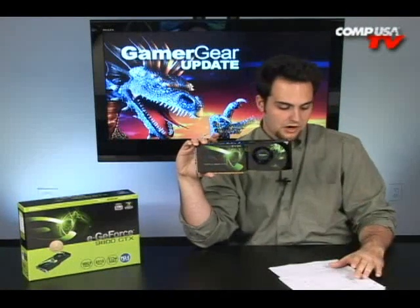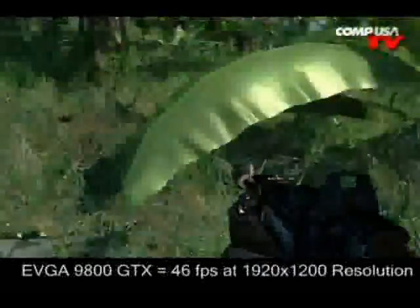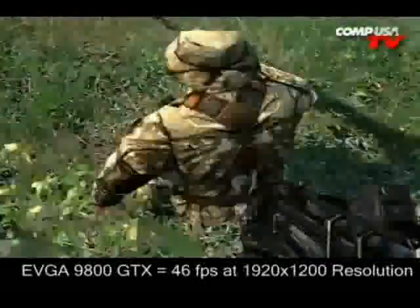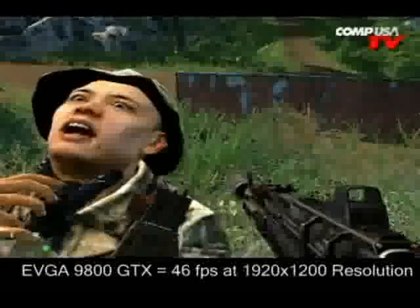In Crysis at 1920x1200 on medium settings, this card hits 46 fps while the GX2 hits 50 fps. If you turn it all the way up to high settings, it still gets 40 fps at 1920x1200 in Crysis — that's really impressive. That concludes the benchmark portion of the video.